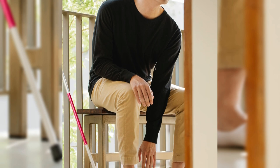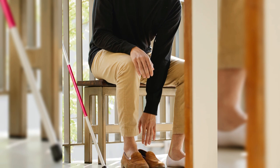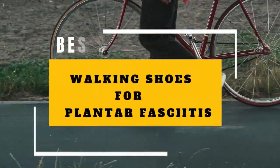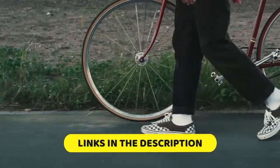Welcome to our channel. If you're someone who suffers from plantar fasciitis, you know how important it is to find shoes that offer support, comfort, and stability. Today, we'll be talking about the best walking shoes for plantar fasciitis, a common foot condition that can be debilitating and painful. To know more details, check the links in the description below.